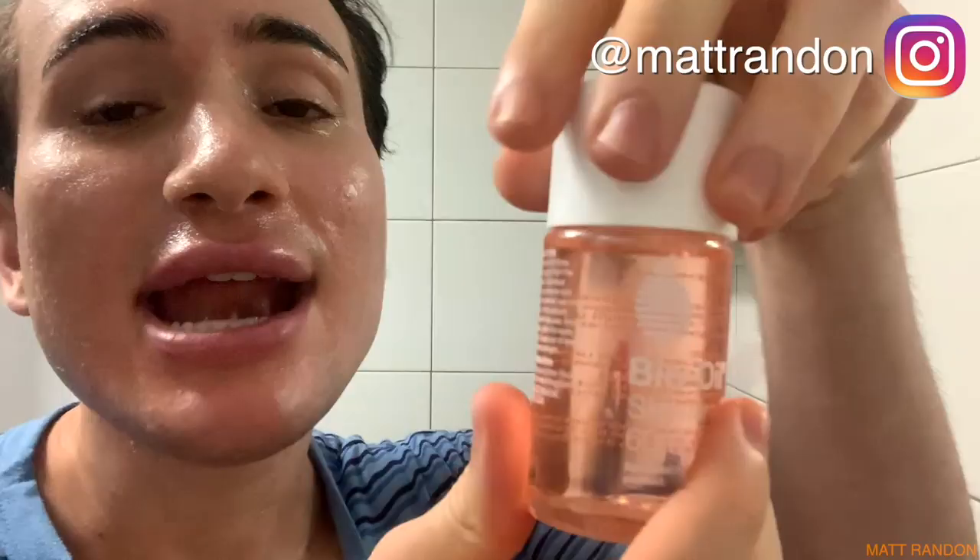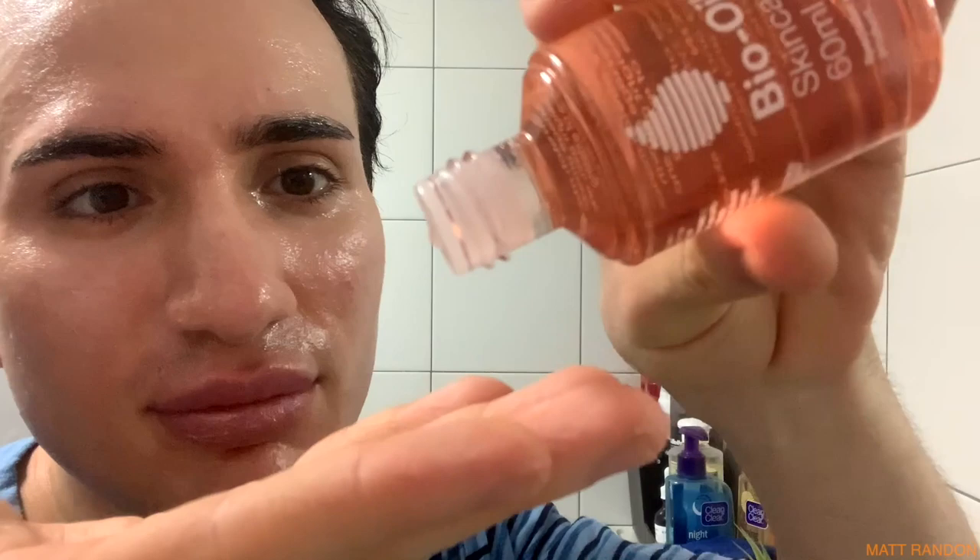I've seen my mom use this but I've never tried it myself, so I'm really curious. First of all - the smell, the consistency. Now this is an oil, and mind you I have acne-prone skin, so I'm kind of worried about using oils because some do break me out.